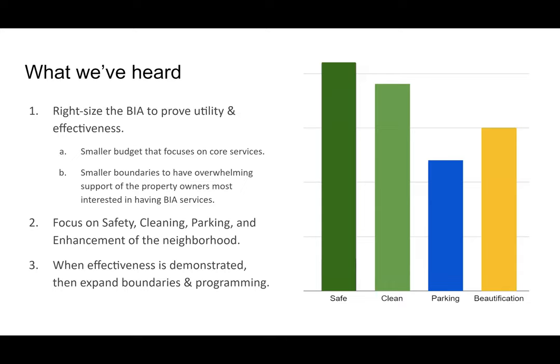We did a survey this past year, and what we heard is that 100% of folks want to focus on safety, almost everybody wants support on the cleaning aspects, and more than half want support on parking. So we have focused on right-sizing the BIA — the idea being we provide a proof of concept that we can go back later to expand, hold the budget, and grow once there's demonstrated effectiveness.